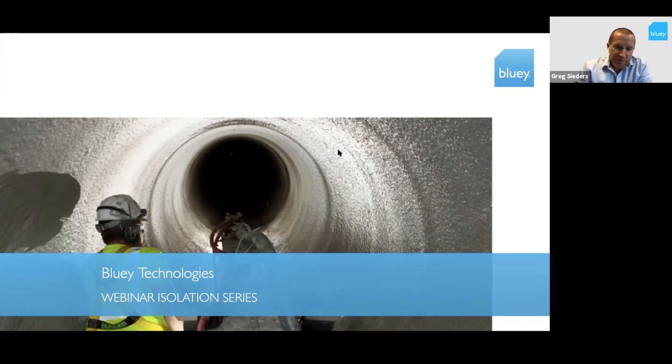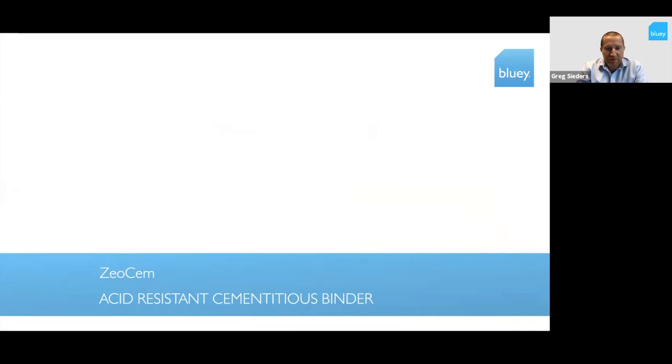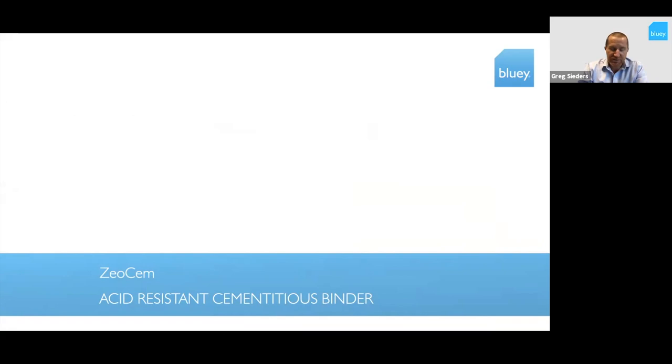Thank you Daniel, and welcome everyone for joining the webinar series again this week. I'll cover a new cementitious binder system that Blu-ray have developed called ZeoSem, which is an acid-resistant cementitious binder. I'll cover a bit of the backstory first about what the product is, the industries we were developing it for, and how we've advanced it into other industries as well.